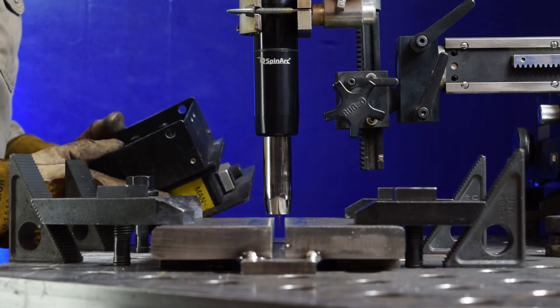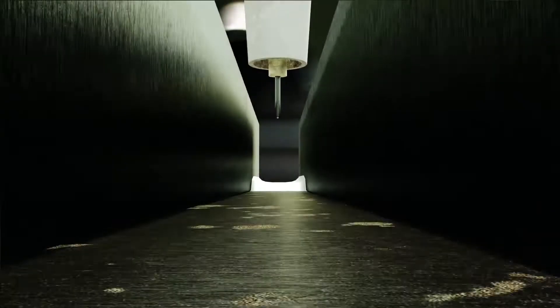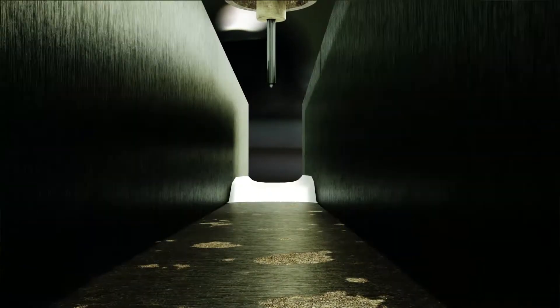Joint preparation can be drastically reduced, as a square-cut edge is sufficient for most welding applications. By minimizing beveling, weld stress and distortion are reduced.